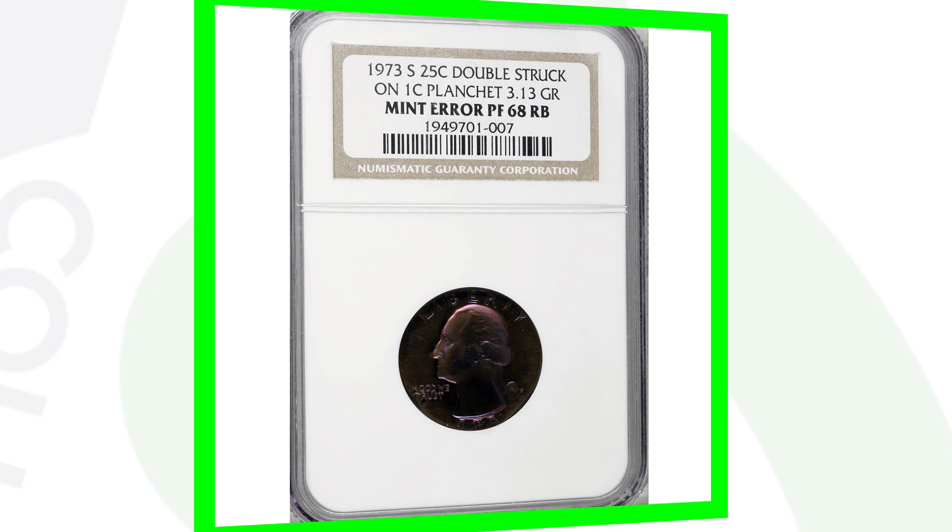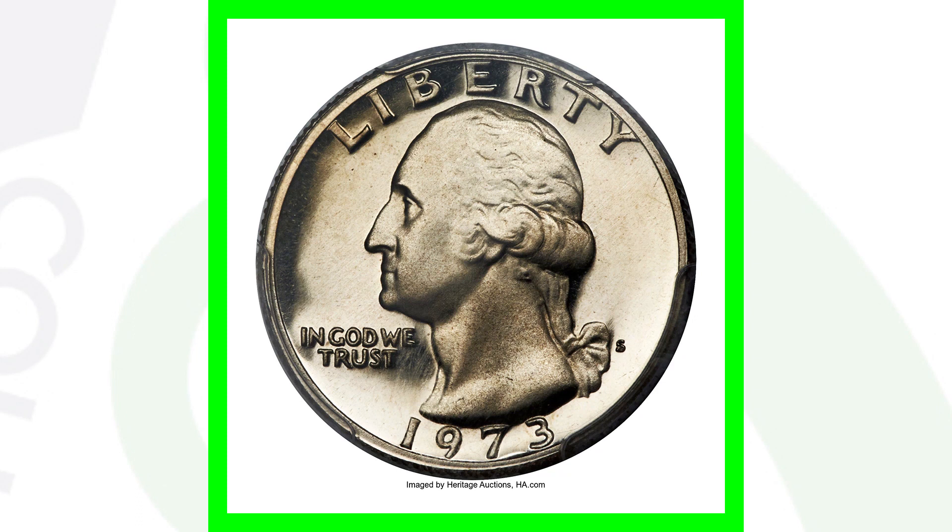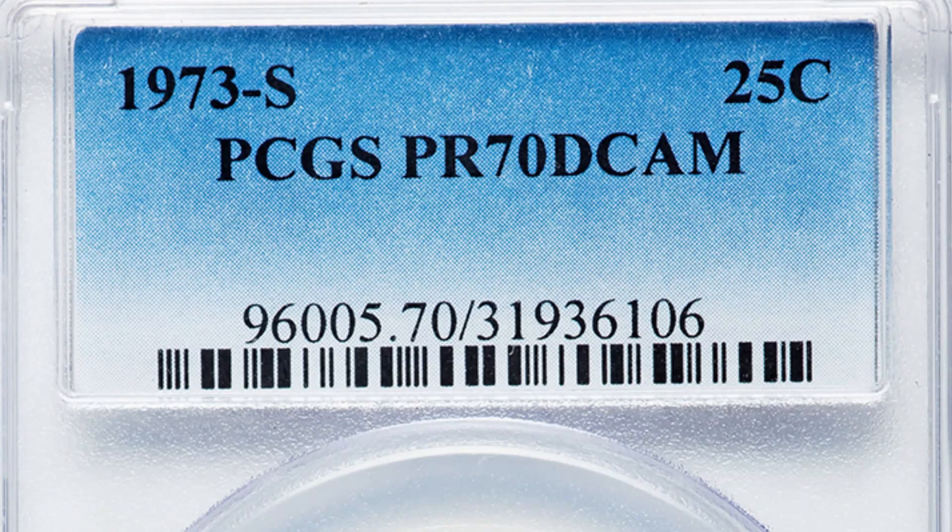Next up is a 1973 S proof quarter — just a regular proof quarter that you'd find in proof sets. However, it has a perfect grade. The coin grading scale only goes up to 70, with 70 being perfect. It's graded by PCGS at Proof 70 Deep Cameo, and that's why this coin sold for over $5,800.